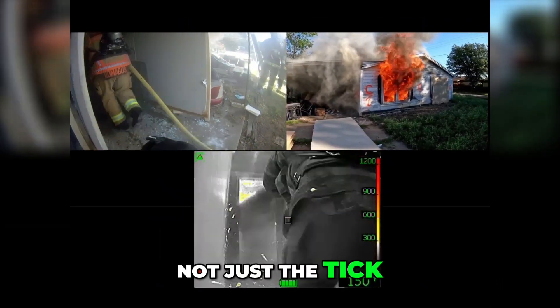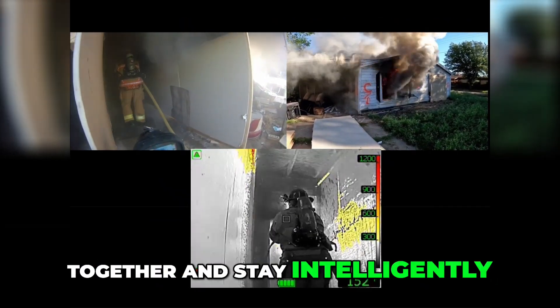Not just our eyes, not just the tick — put it all together and stay intelligently aggressive.